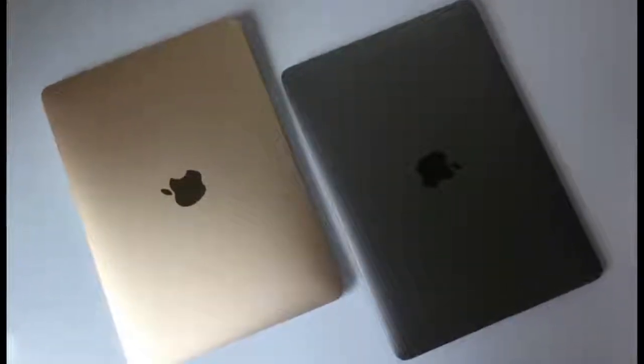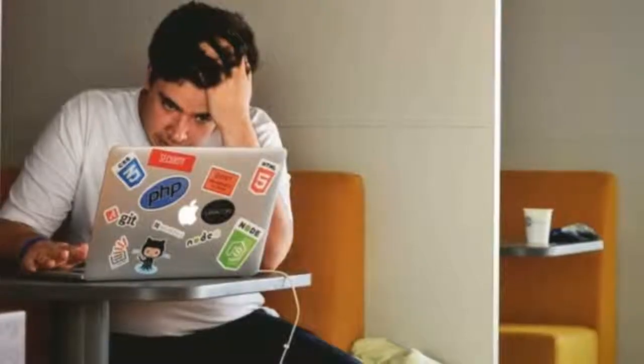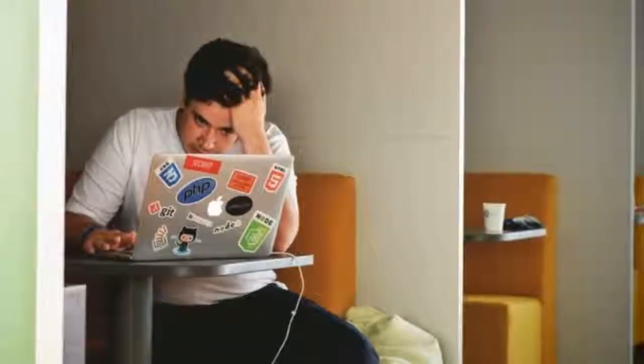But none of these figures are going to give you a clear idea of how long it's going to last for you, because all of that depends upon what you are going to do with the computer.